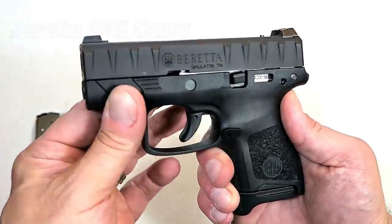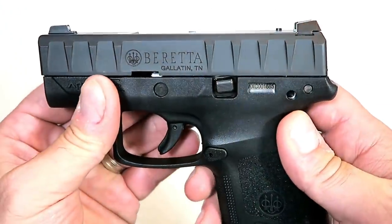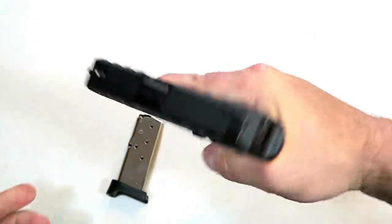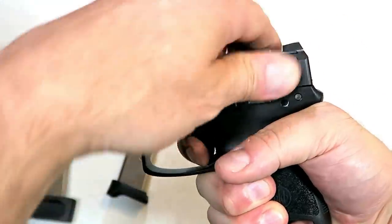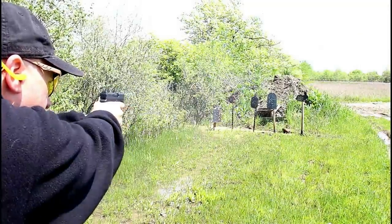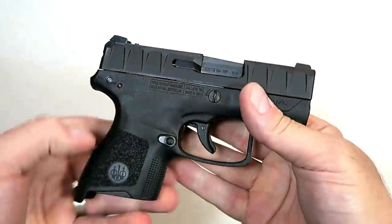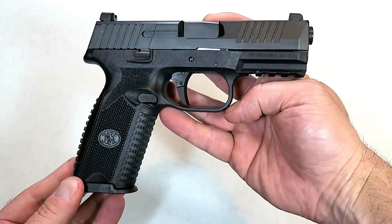Beretta expanded its APX handgun line with the APX Carry, a subcompact single-stack nine-millimeter handgun with the same slide serrations we've known with the APX. It comes with a six and an eight-round magazine; the eight-round allows three-finger contact on the grip. The trigger breaks just under six pounds — a true double-action pull with a reset almost to full position. It has a three-inch barrel and a modular frame with the serial number on the trigger group, so you can switch out the frame for different colors. I think many people will enjoy the APX Carry.